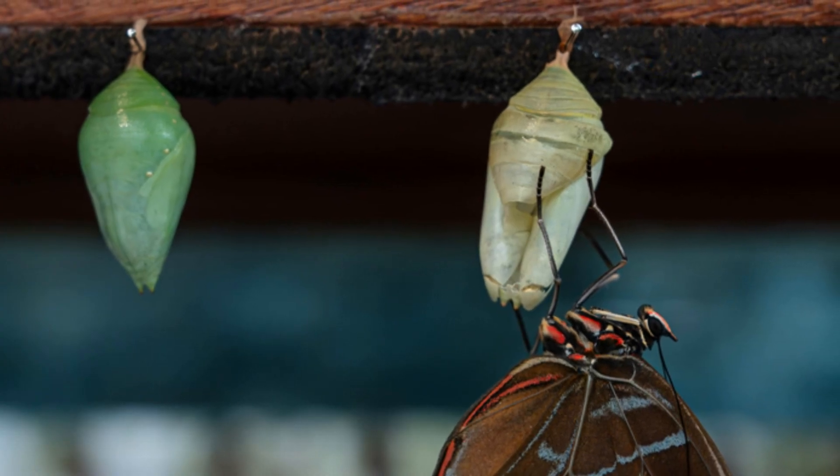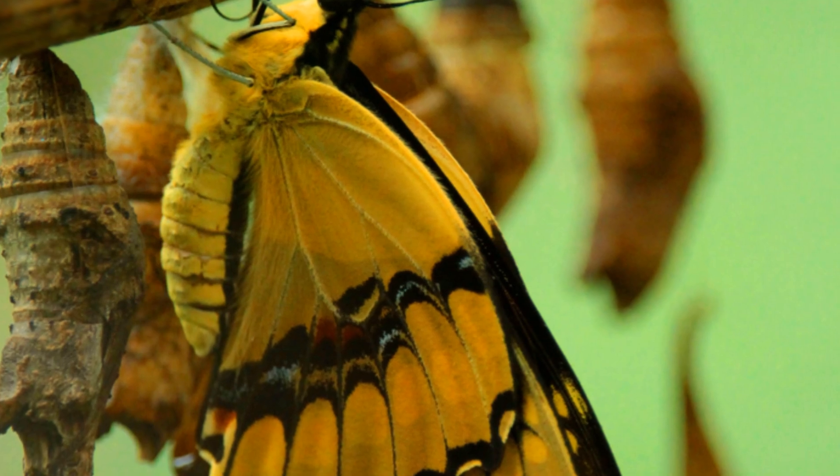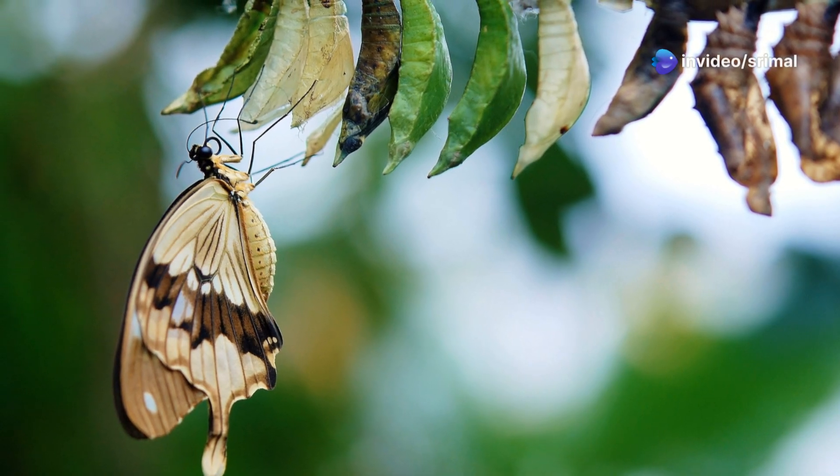Inside the chrysalis, the caterpillar's body changes completely. It grows wings, antennae, and a long tongue. The caterpillar is now a butterfly.